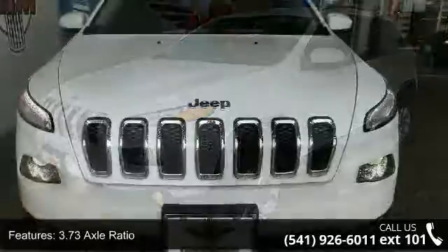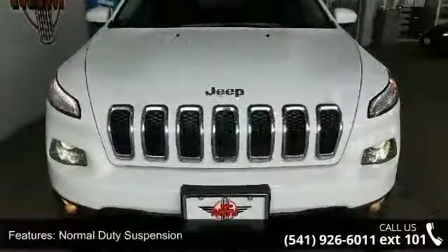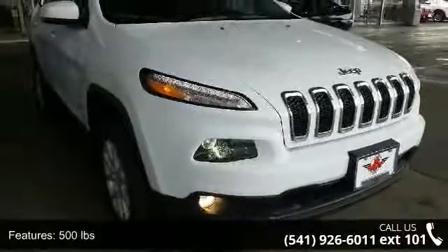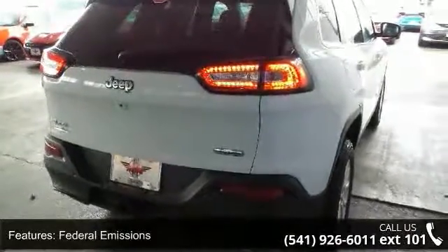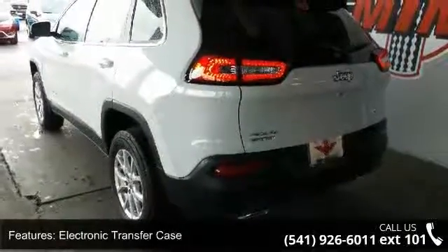Enjoy these notable features: 3.73 Axle Ratio, Normal Duty Suspension, 500 pounds, Federal Emissions, Electronic Transfer Case, Automatic Full-Time 4WD, Engine Oil Cooler, Auxiliary Transmission Oil Cooler, 1000 maximum payload, and front and rear anti-roll bars.